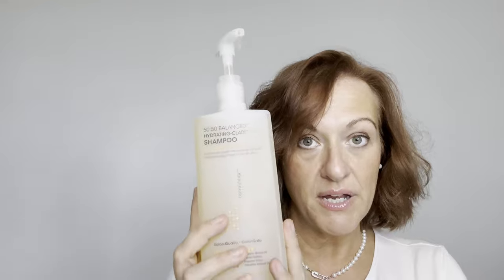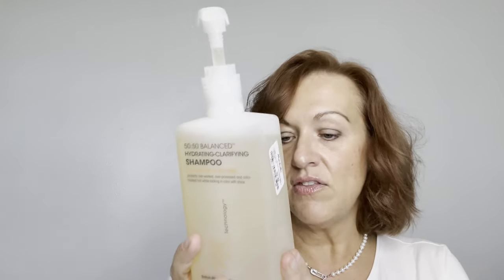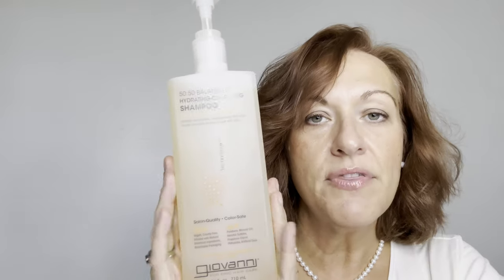This is the Giovanni 50/50 balancing, hydrating and clarifying shampoo. I used it this morning for the very first time — no conditioner, no heat protectant — just to see if there's an actual difference. You can't judge a shampoo after one use, so I'm going to use it religiously and give it a fair shot. My hair does feel soft and looks shiny. The main ingredients start with water, and aloe is featured prominently — aloe leaf, aloe seed, and straight aloe — which I think is what penetrates the hair and provides hydration.